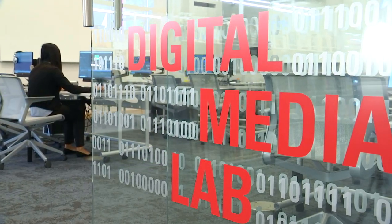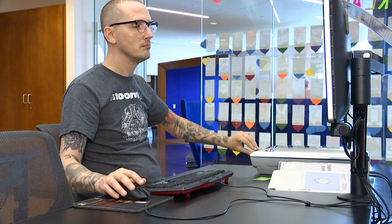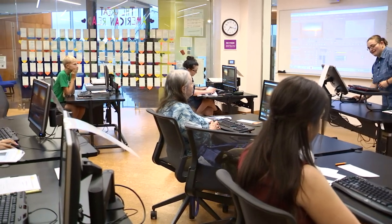Enrico County Public Library offers digital media labs for their patrons to use. We wanted to create spaces where patrons could come in, explore different equipment and software, as well as provide resources and classes to help guide them and teach them some of the basics.